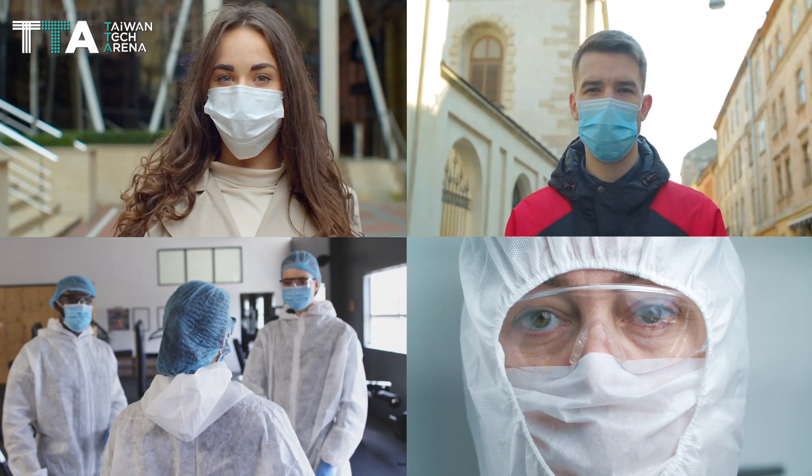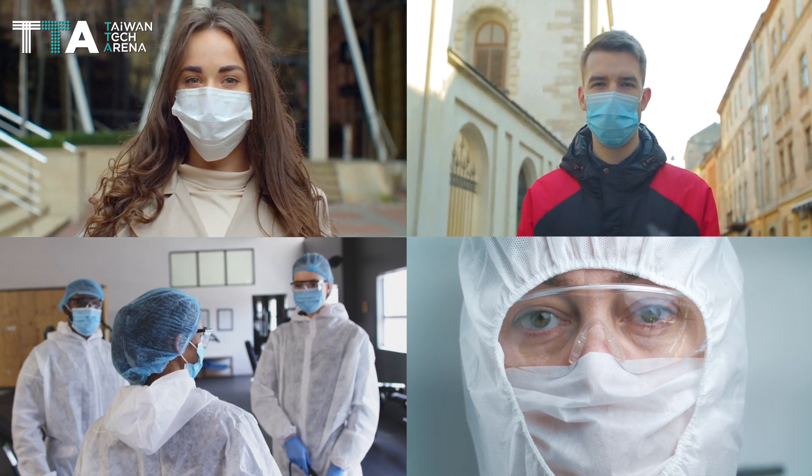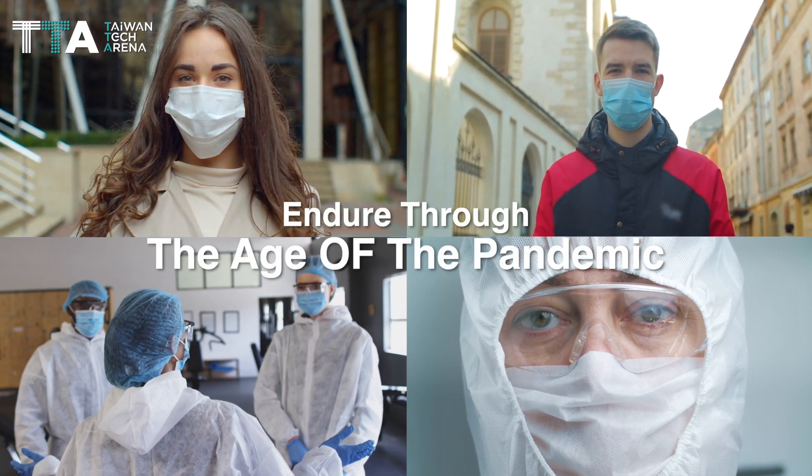Bio-IoT nano-functionalized filtration device — a wearable device that helps users endure through the age of the pandemic.